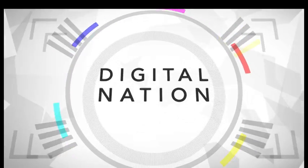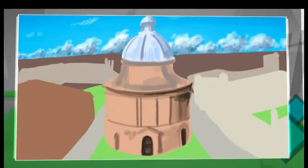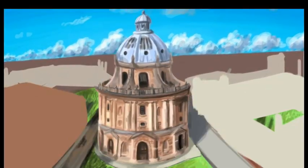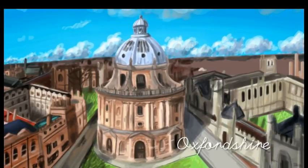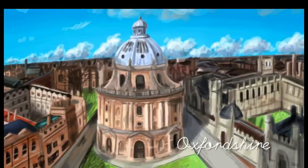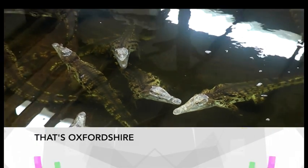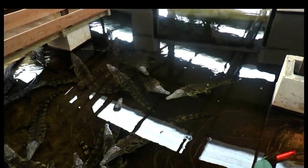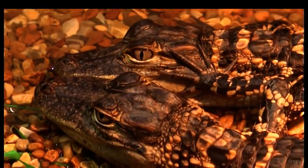A crocodile can slow down its heart rate to one beat a minute, allowing it to stay submerged for four hours. Crocodiles of the World in Oxfordshire is staging CrocFest to help raise funds for a West African project to protect an endangered species of crocodile. With over 150 crocs, there's plenty of snappy events to keep visitors entertained. Crocodiles of the World was founded in 2011 and currently has over 150 crocodiles, and is home to 17 of the 23 species of crocodiles worldwide.